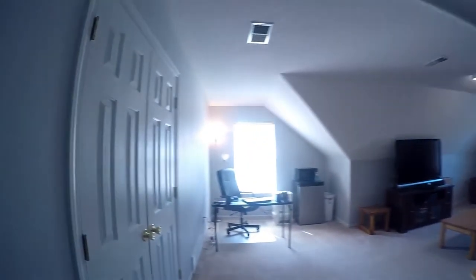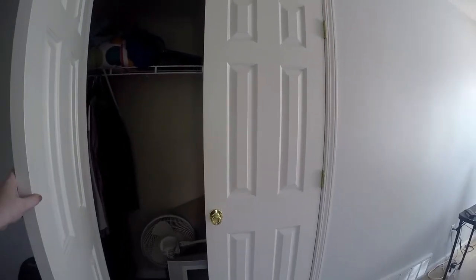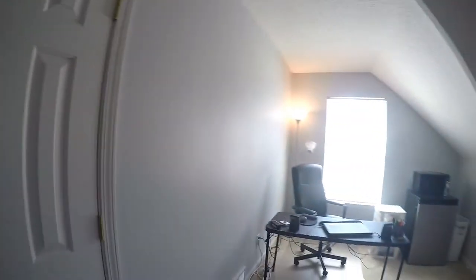Next we're going to see the home's bonus room with two nice windows. We also have a nice sized closet, so you could use this as another bedroom.